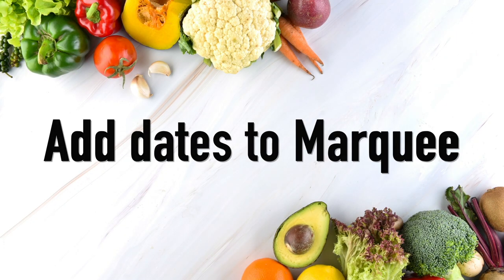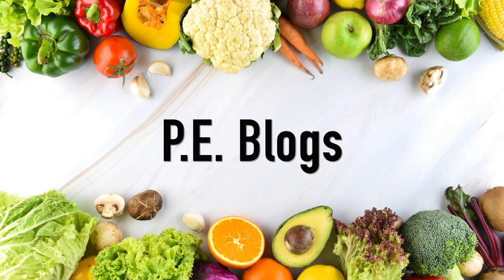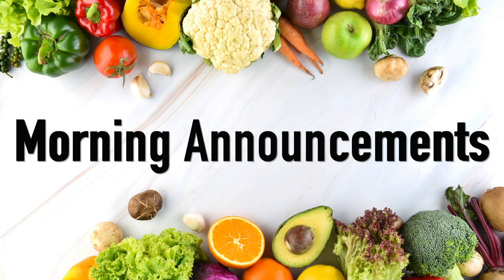Some of the things that you can do to help make the program successful and to keep it top of mind for students and parents are to put dates on the school marquee, use social media such as Facebook, Twitter, the PE blog, and make morning announcements on the PA.